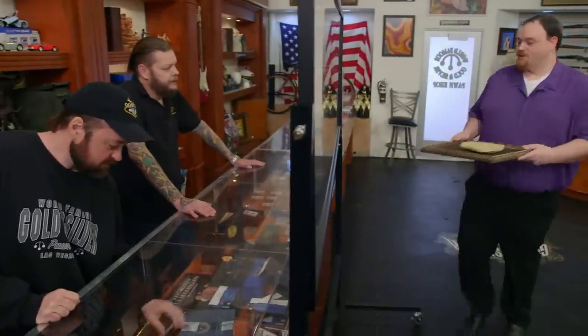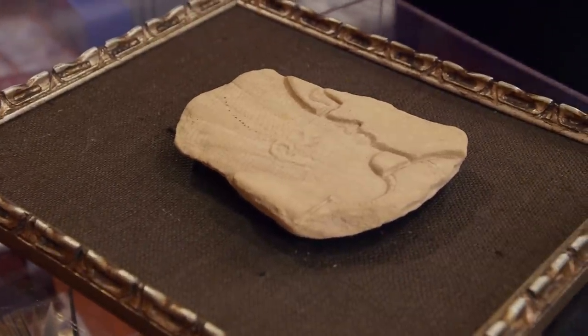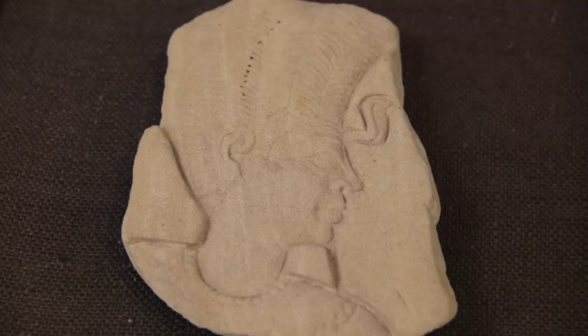Hey, how's it going? Oh, pretty good. What do we got here? So this is an ancient Egyptian piece of stonework that my family got from a garage sale. So your family definitely had this before the Luxor was around, right? Yes.